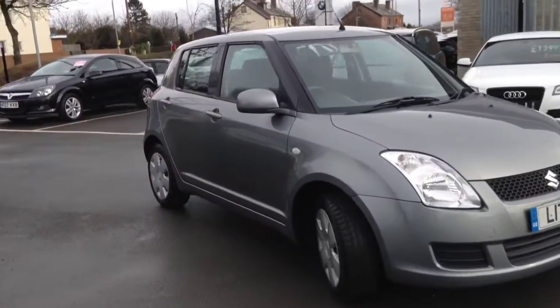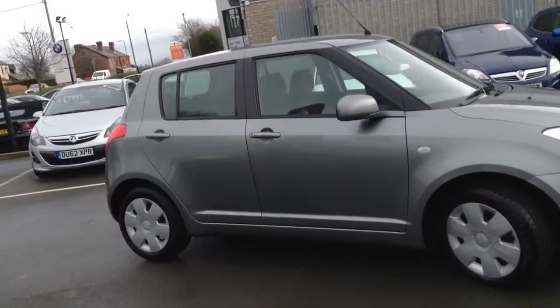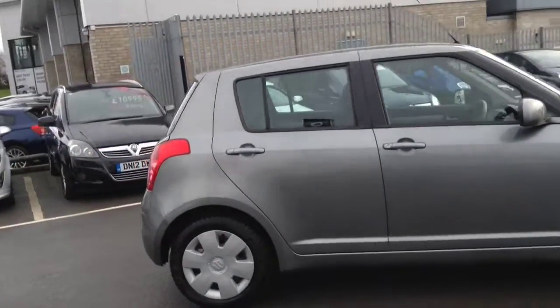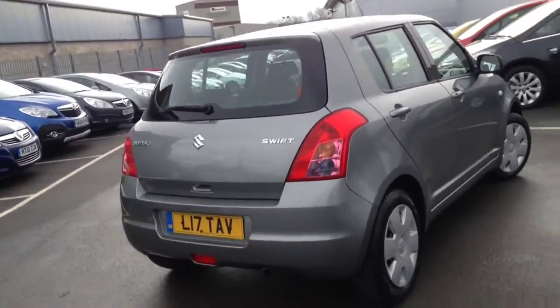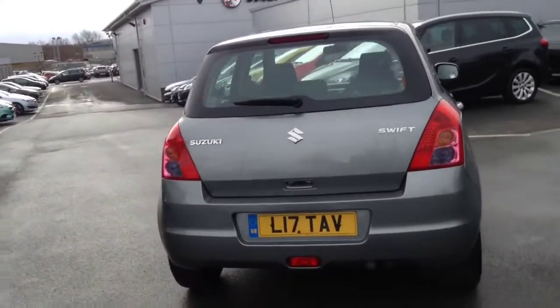Welcome to Bayless. This vehicle is a Suzuki Swift GL 1.3 manual petrol. This practical 5-door is registered in 2009 and finished in grey.